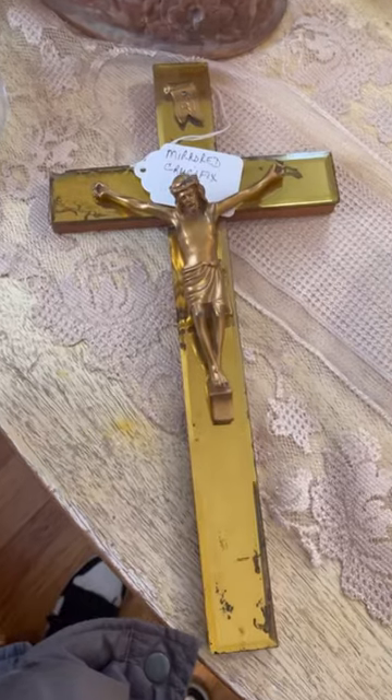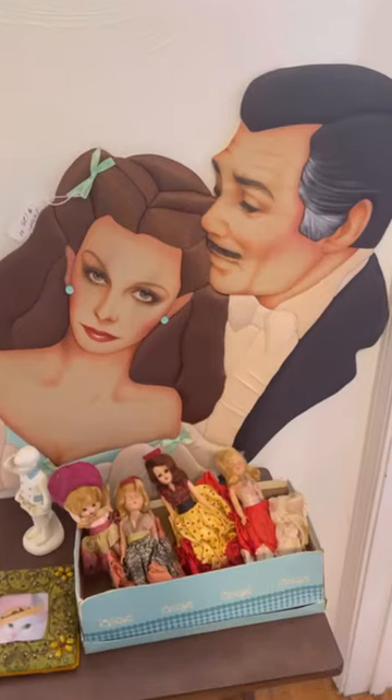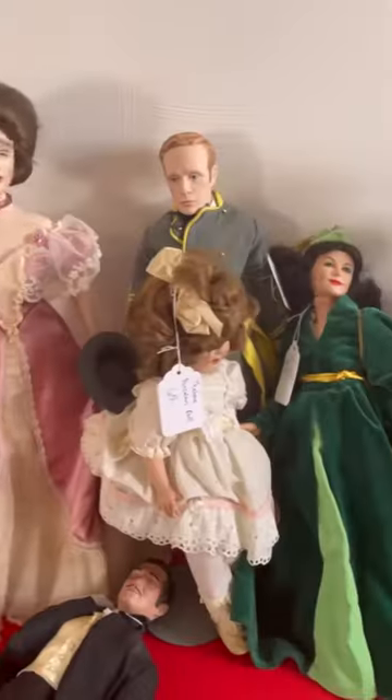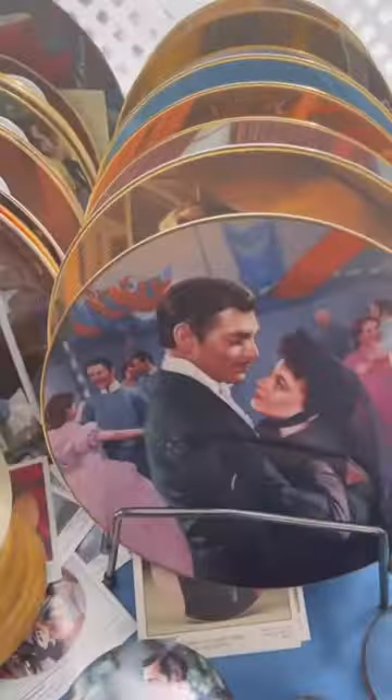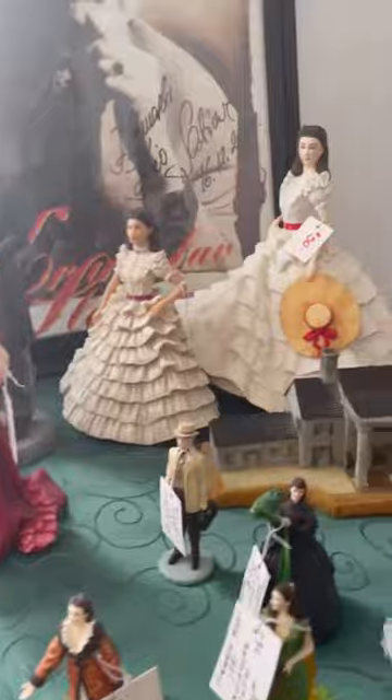There was a smattering of religious kitsch which always gets me excited, but there was a more significant standout: a massive collection of Gone with the Wind memorabilia. We've got the statues, the dolls, the music boxes, the commemorative plates, the porcelain, and way more to mention. Just soak it all in.